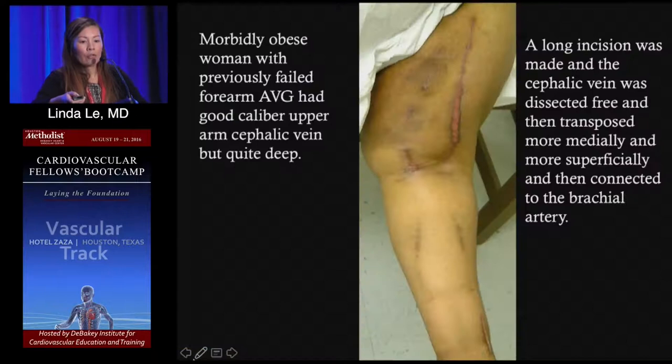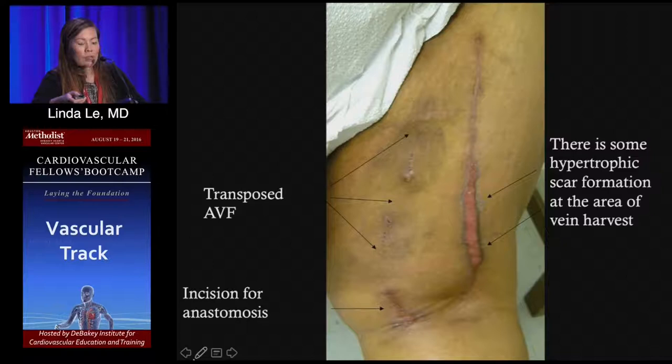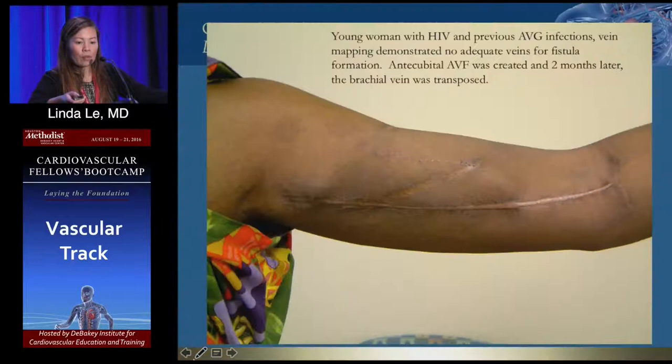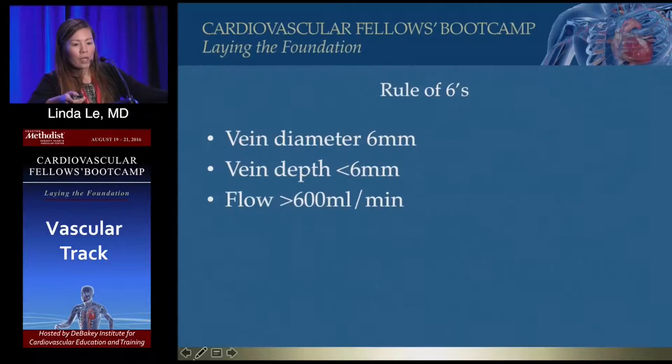This is a cephalic vein transposition in a morbidly obese woman with a good caliber cephalic vein — a long incision was made and the cephalic vein was dissected free. Also, in patients with a previous forearm graft that thrombosed, the upper arm veins are often nice and dilated because over time those veins have matured.